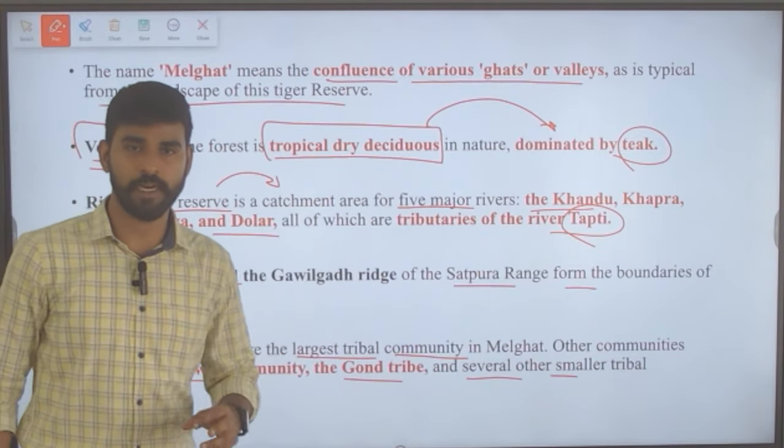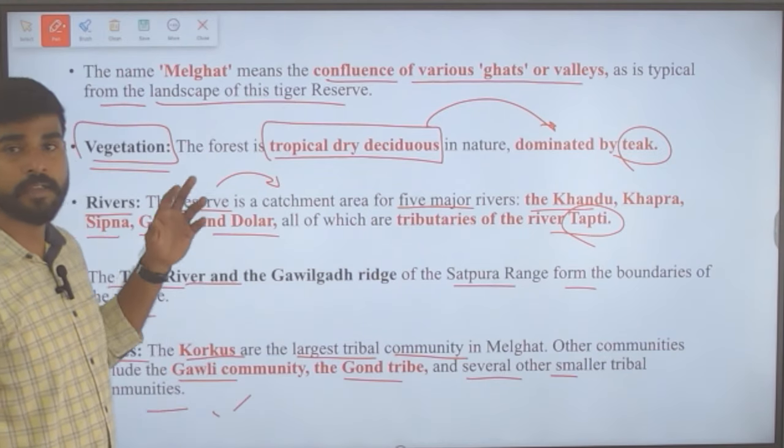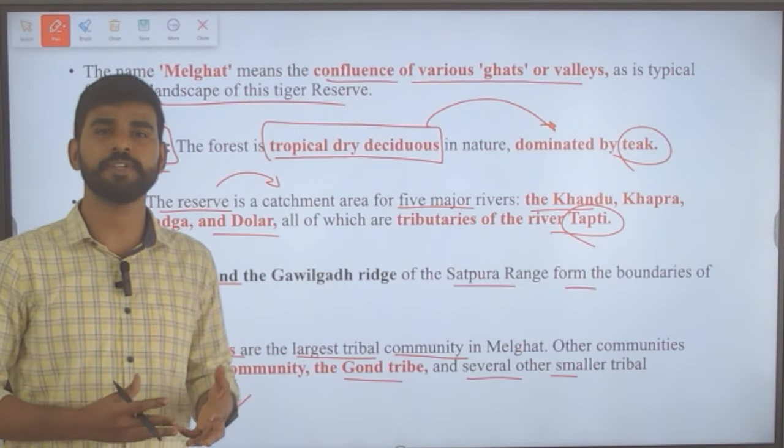This is what we need to understand about Melghat Tiger Reserve, where the Kula Mama volleyball tournament is held to create awareness about the protection of tigers.